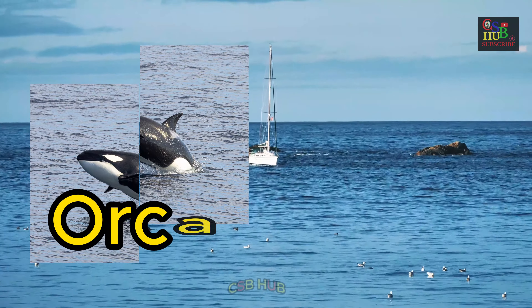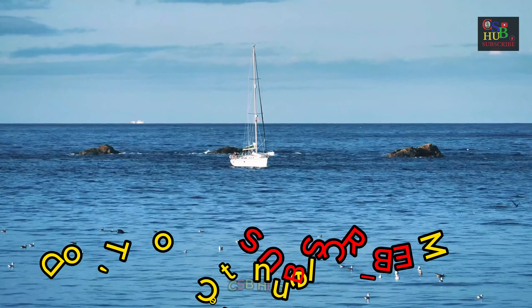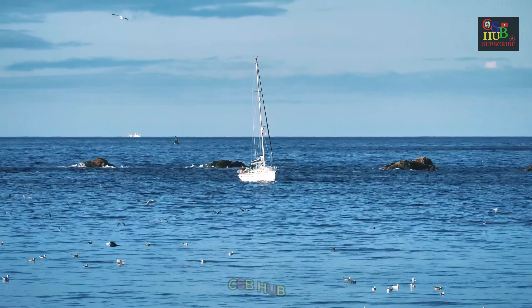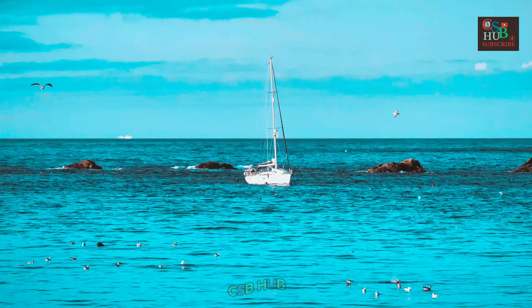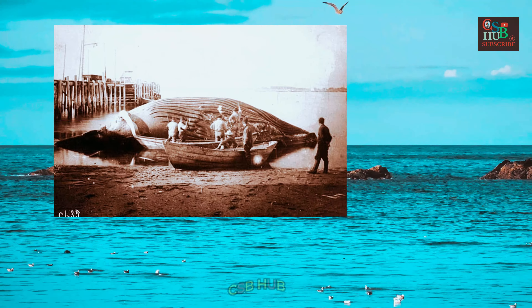Orcas are their only natural predators. The Blue Whale was once abundant in nearly all the Earth's oceans until the end of the 19th century. It was hunted almost to the point of extinction by whalers until the International Whaling Commission banned all blue whale hunting in 1966.